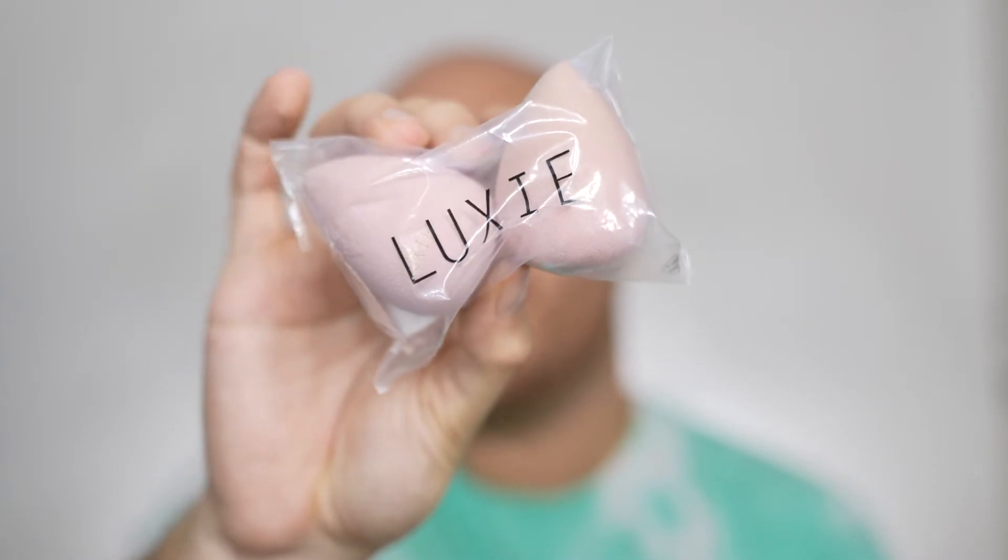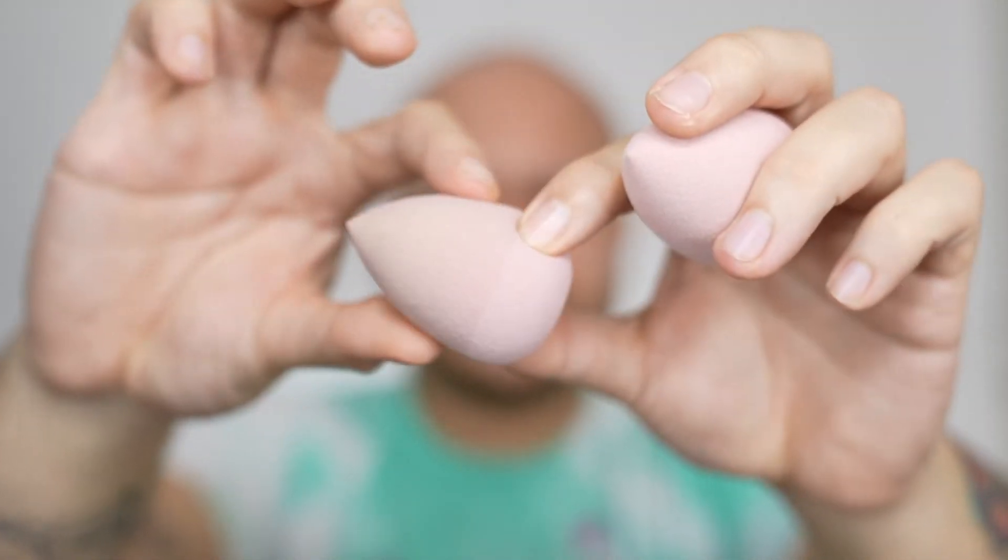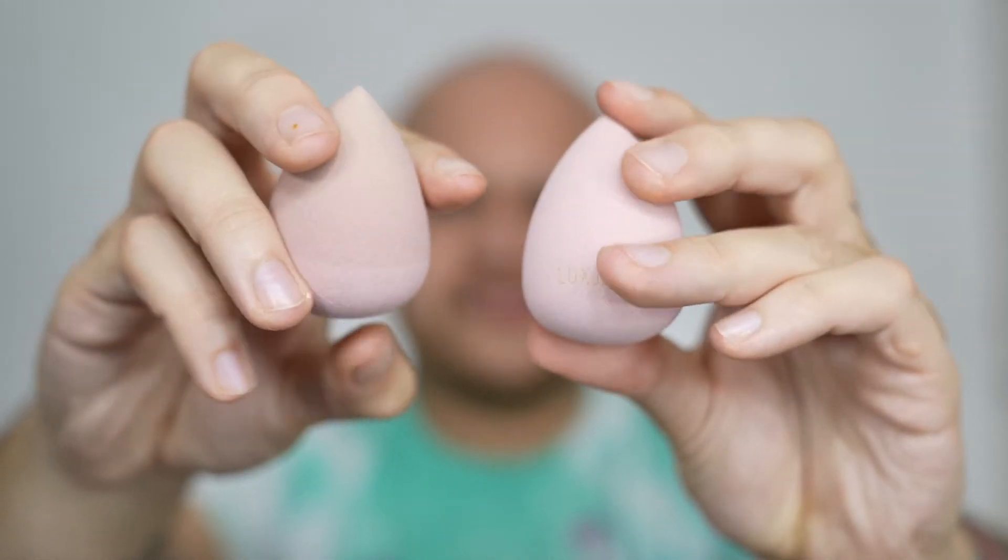The next product that I got in my box was not one but two Luxie Beauty all-purpose sponges. I do have to say the packaging is not really the best, but I really don't care much about that because I do trust Luxie Beauty a lot. These are so soft! This one has a different kind of texture than this one — I couldn't really find why they were a slightly different texture or color online. I'm definitely gonna be using this right now to blend my foundation.